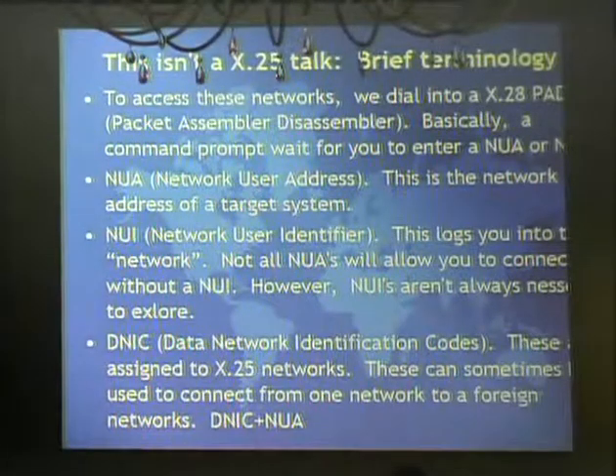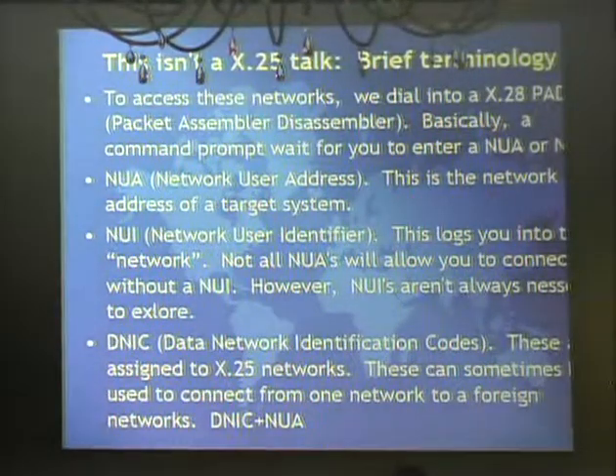When you call X.25 networks, instead of an IP address you have an NUA - a Network User Address, just a string of numbers, prefixed by a DNIC. NUIs are essentially like logging into the network you want to use - like passwords. A lot of systems will let you connect and use their network without an NUI, but once connected, systems on that X.25 network may or may not let you in depending on whether you have an NUI.